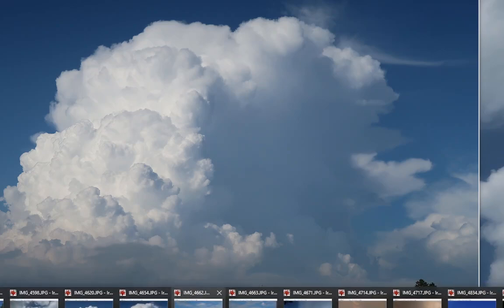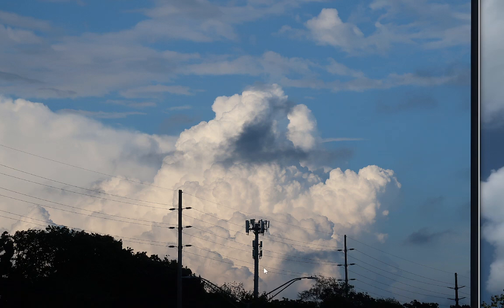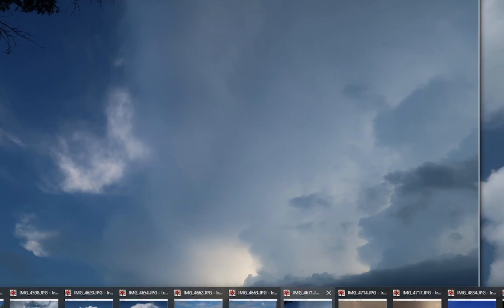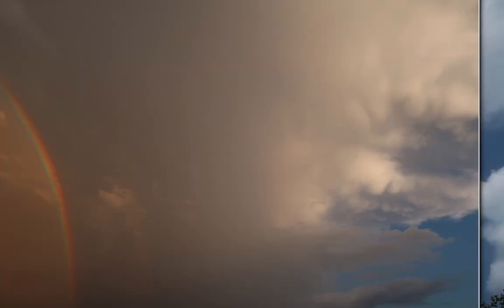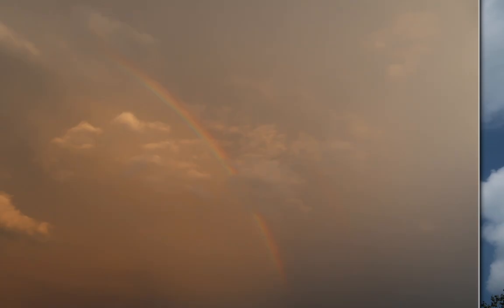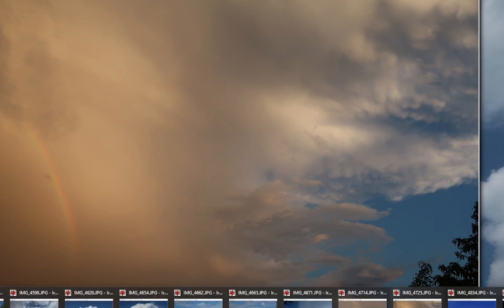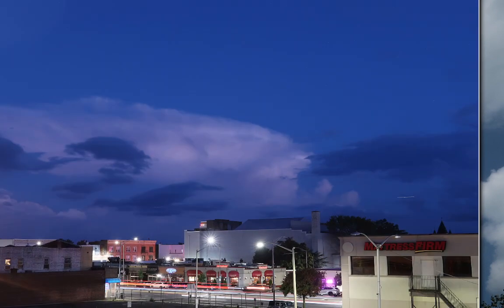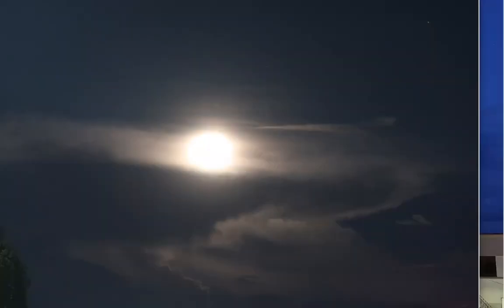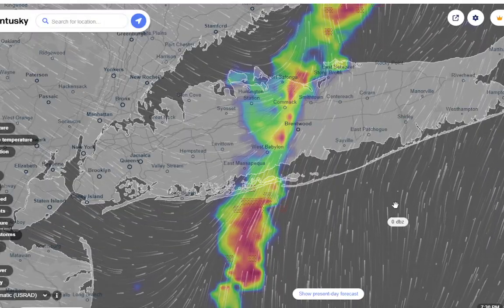This evening we had more storms popping up over the same exact areas — just incredible. Then a second line of storms came in. Toward sunset things got absolutely beautiful, and we had an incredible rainbow. After sunset the cumulonimbus was still being lit up a little, and then the full supermoon emerged from behind the cumulonimbus clouds off to the east. That's the kind of thing we got to look at today.